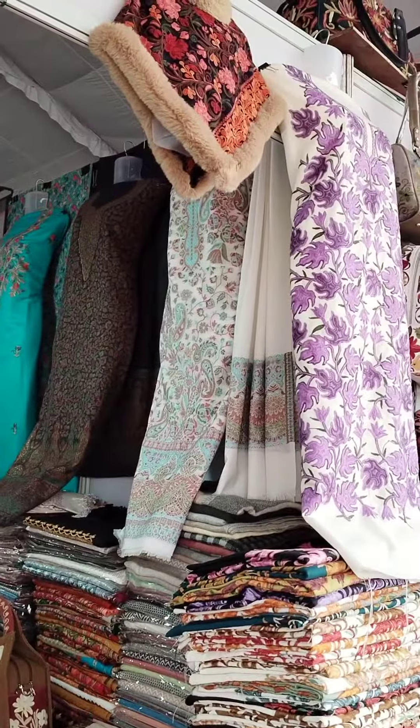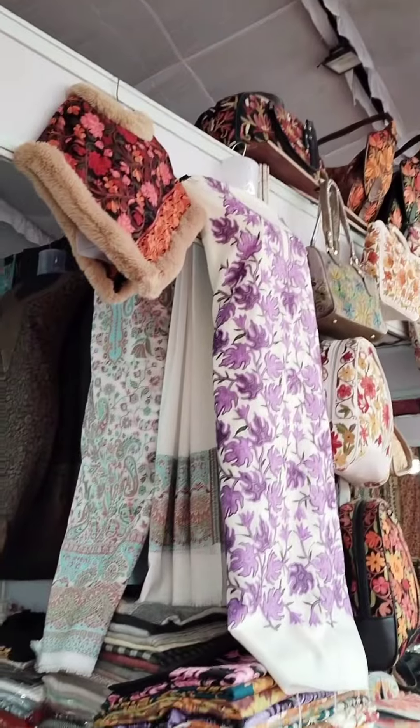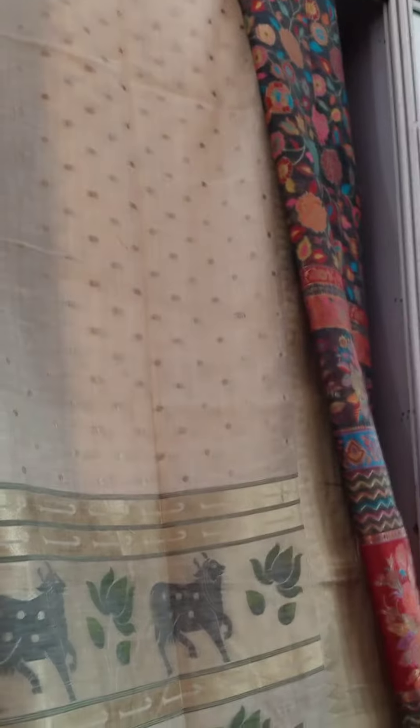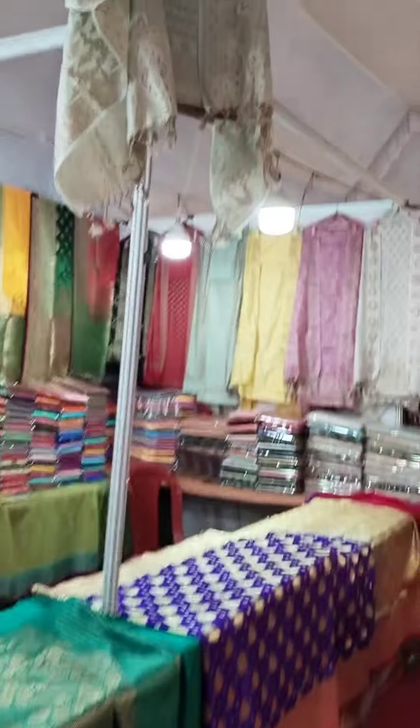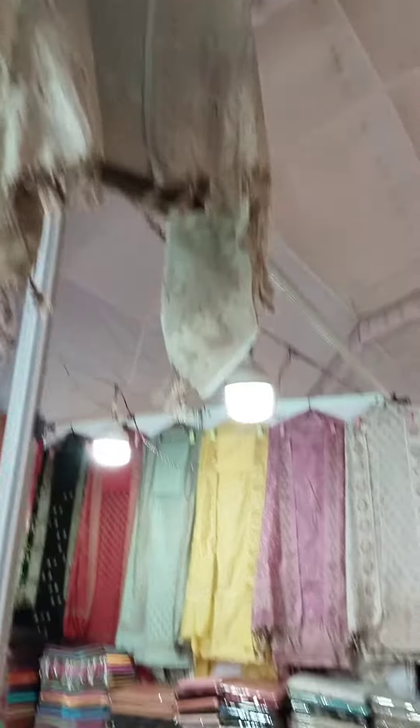There was another shop where the Kashmiri embroidery style is called Kashid. This is a traditional embroidery art — Kashmiri clothes. In the exhibition, I felt very good. There were many different shades here: very heavy, light, and pastel shades, and the bright shades were very good.